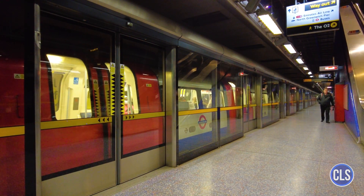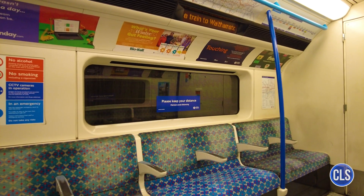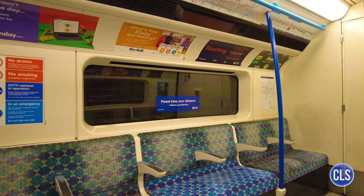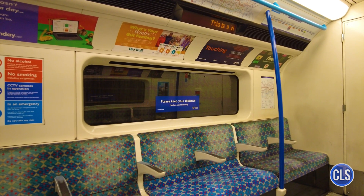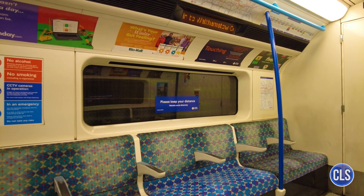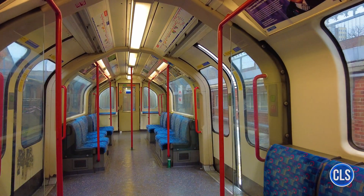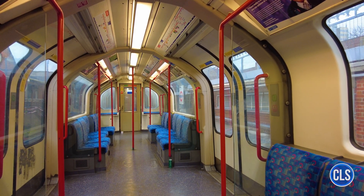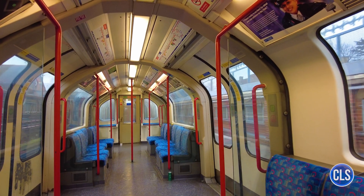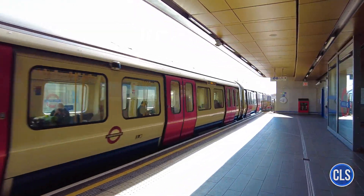For tourists, there is also the Visitor Oyster Card, which can be purchased before arriving in London and offers additional benefits, such as discounts at tourist attractions. In addition, there are special fares for children, students, and senior citizens. Children under 11 travel for free when accompanied by an adult, while young people aged 11 to 15 enjoy reduced fares. Students and senior citizens can also apply for discounted Oyster cards, further reducing the cost of their travel.